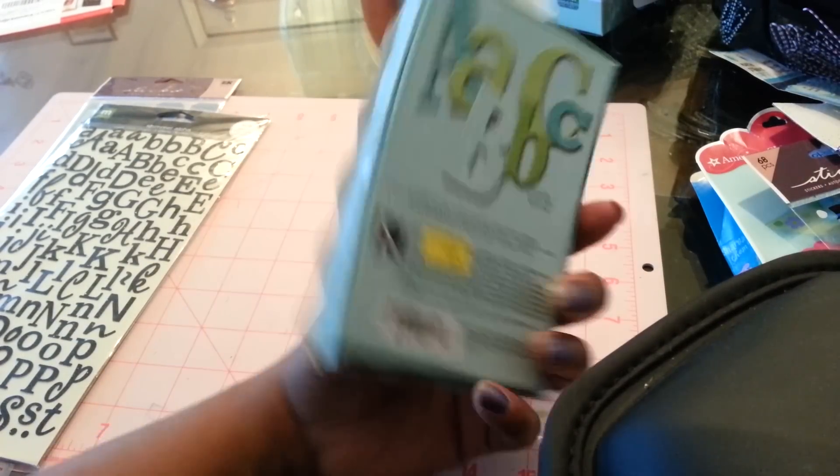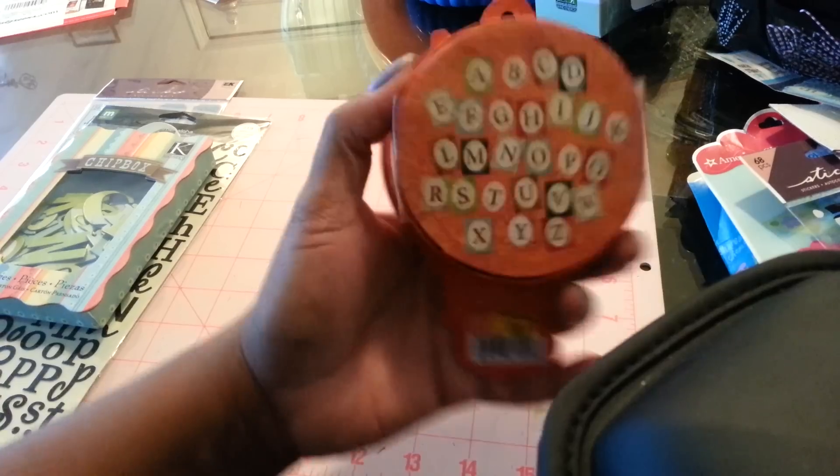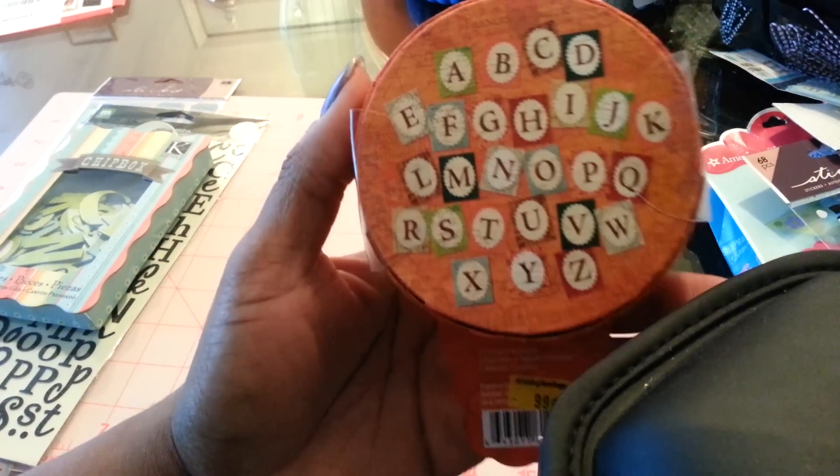The chip box — I got these. That's the actual size, $0.99. This chip box here, this is how the letters look, $0.99.